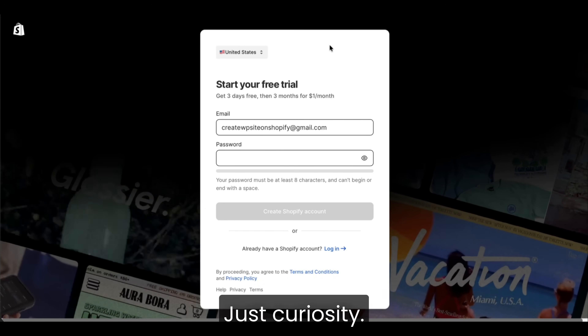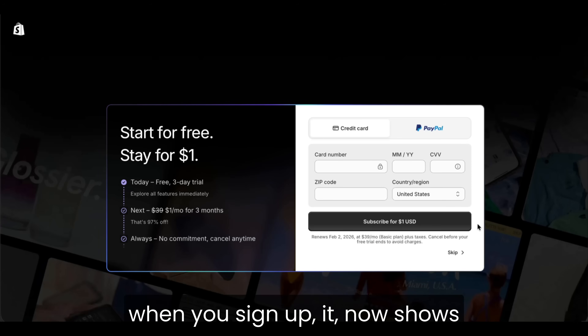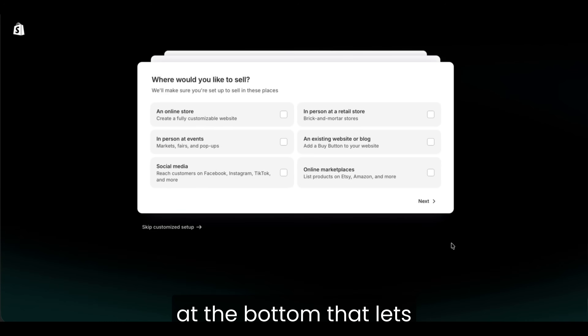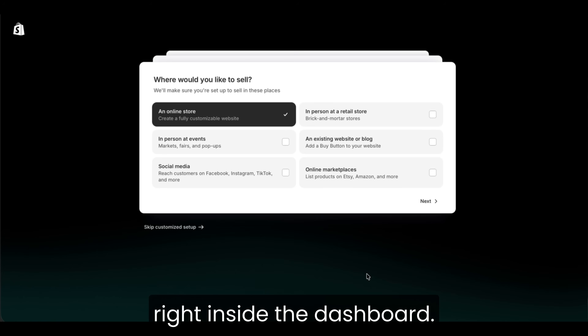No plan, no products, just curiosity. First thing that surprised me — when you sign up, it now shows a credit card screen right after you create your account. But there's a little skip button at the bottom that lets you go straight into your trial without paying anything. You just pick a name, choose your niche, and you're right inside the dashboard.